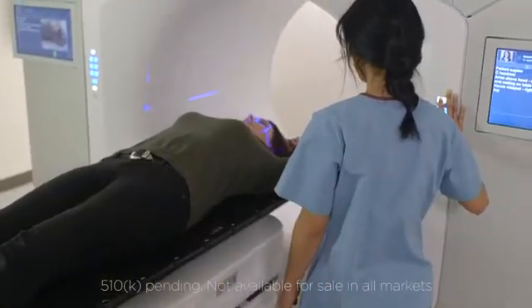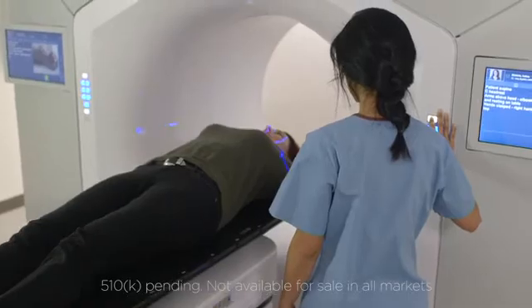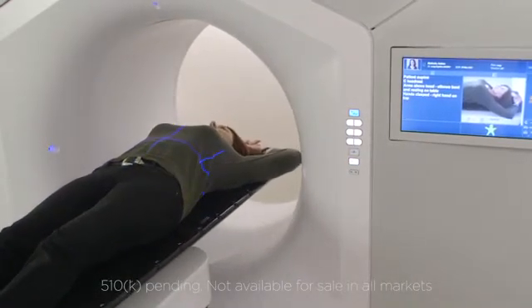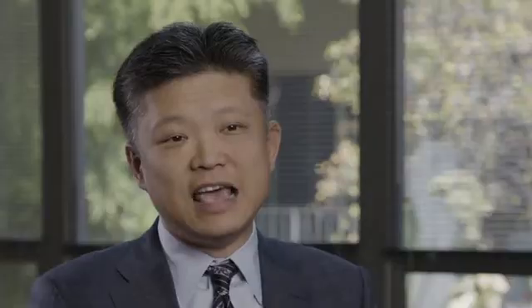In order to make it very comfortable for patients, we've got a really wide, spacious, open center area, and in fact this is also our quietest machine ever. It used to be up to 30 steps to deliver a complex treatment, and we've got that down to about nine steps — and it's the same for every patient, regardless of what kind of treatment it is.